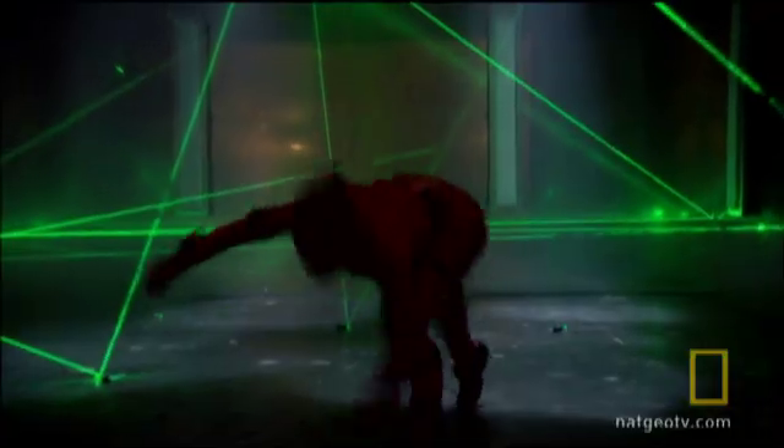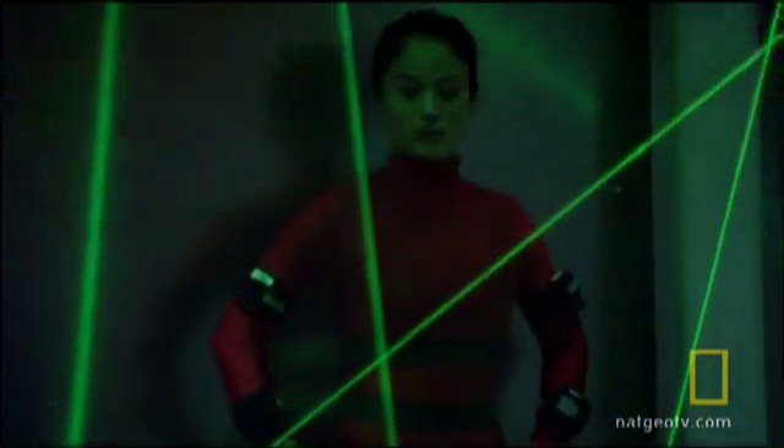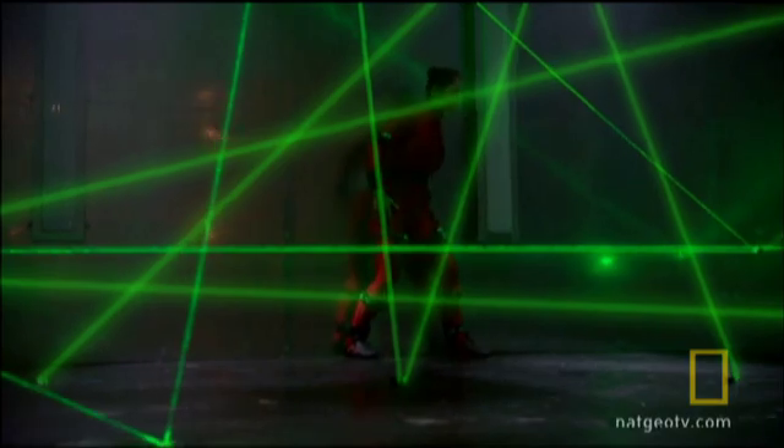Mindy beat the clock without tripping a single beam. But how did she do it? A look inside her body reveals the secrets of her stealth.